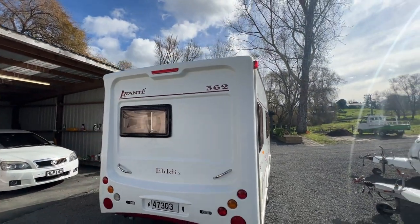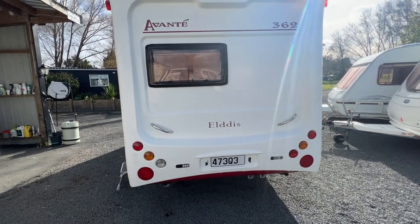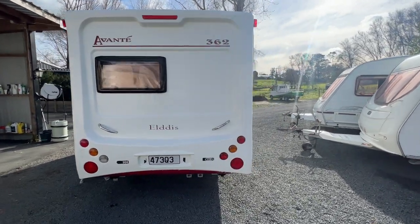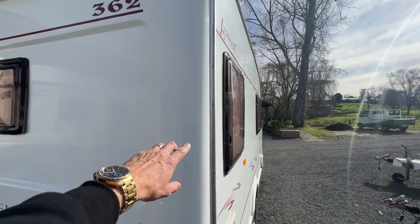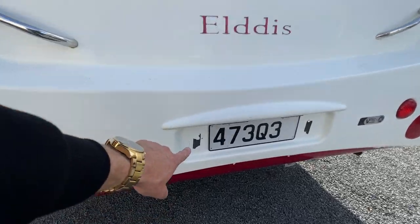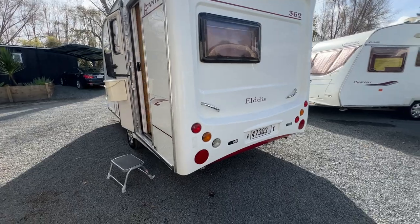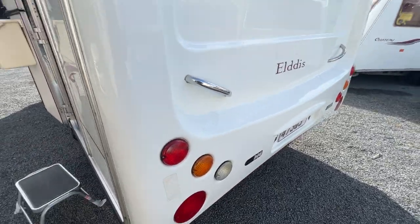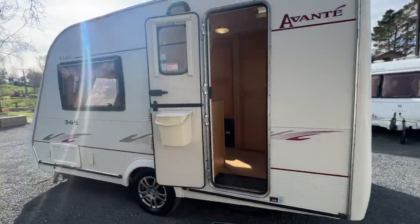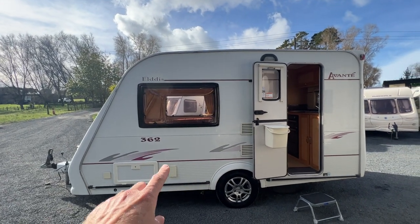Coming round to the back of the caravan, the back is in good order. Once again there's a little bit of stone chipping and sun fading on the red, a couple of little scuffs, a little bit of tape residue from where it would have had a number plate in the UK, and there is some sticker residue there as well — but once again really nothing of note. Going to come round to the entry side, which just like the other side has only a couple of pin dents here and there and a little bit of sun fading on the graphics.